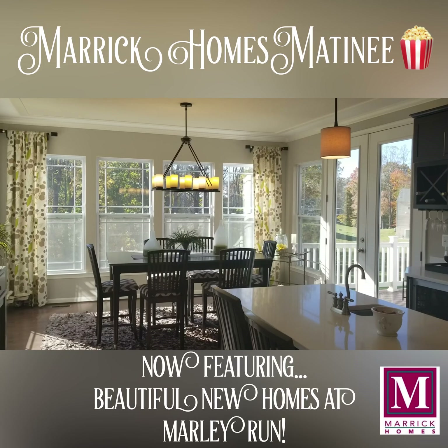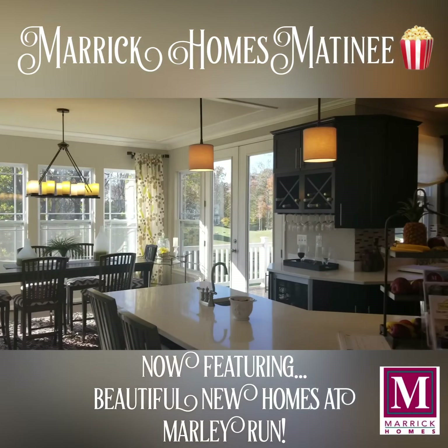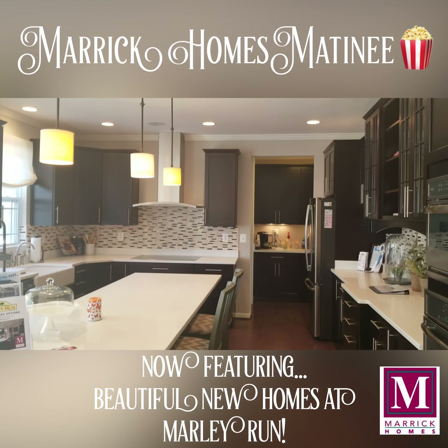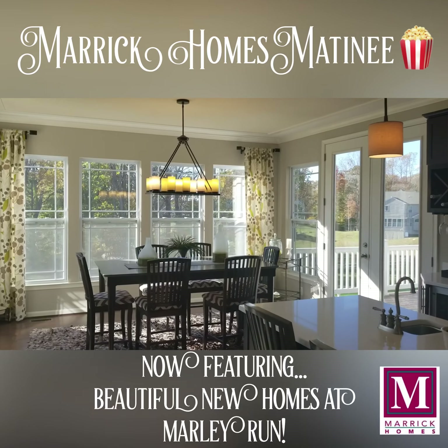We'd love to talk to you about building a beautiful home on one of our remaining 20 home sites in our development, and we have some special pricing as we go into the fall as well. Please contact us for more information, and thanks for spending some time with me this afternoon. From Mark Holmes, have a fantastic day.